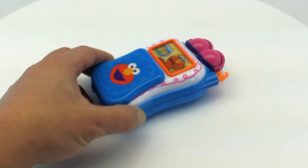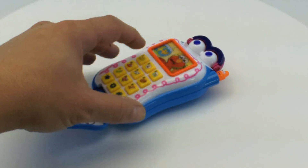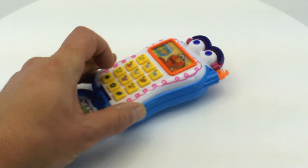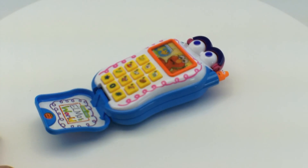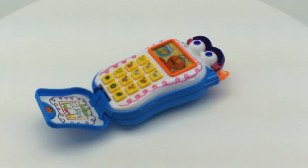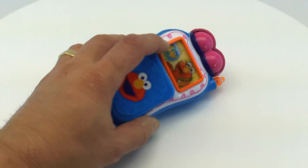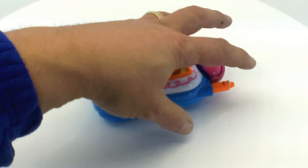Let's see what happens when you open it — you can press the buttons. This screen here also changes depending on how you move it. And there's a little crane up here; he's adorable, he makes a little clicking sound.